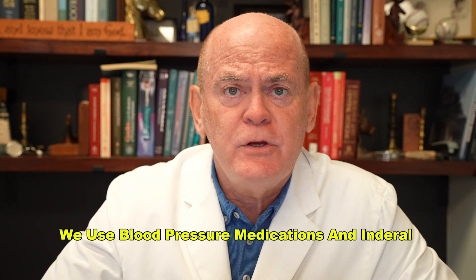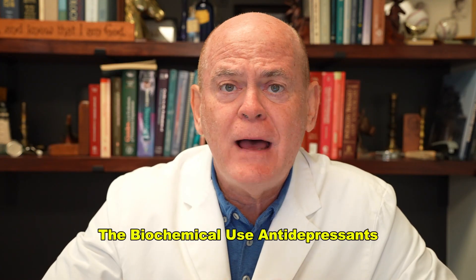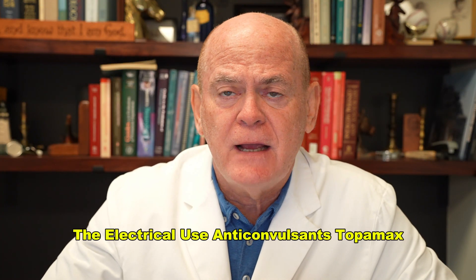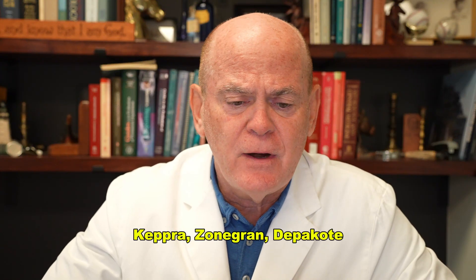For the vascular mechanism, we use blood pressure medications — Inderal, Atacand, Verapamil. For the biochemical mechanism, we use antidepressants: Pamelor, Elavil, Cymbalta, Effexor, Wellbutrin. For the electrical mechanism, we use anticonvulsants: Topamax, Keppra, Zonegran, Depakote.